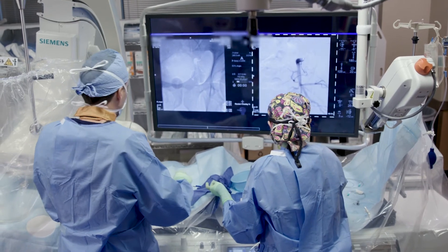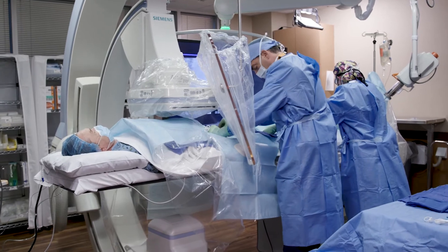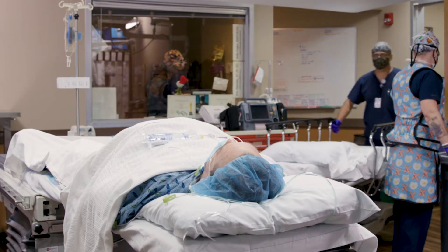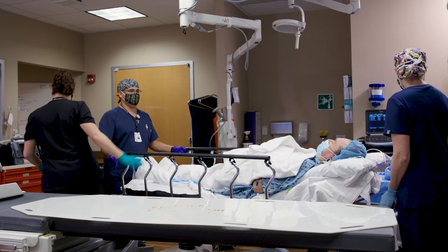On the day of the procedure, the patient comes to our clinic. The actual procedure lasts one or two hours. During the procedure the patient experiences some light sedation — there's no pain involved. Following the procedure, the patients will recover in our recovery area and go home a few hours later to continue their recovery at home.